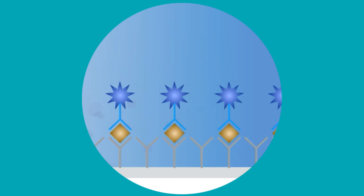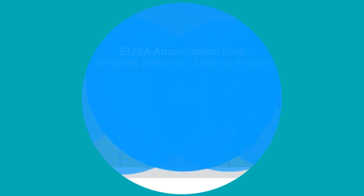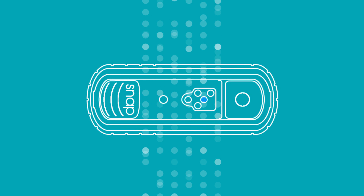Finally, a chemical reaction amplifies the presence of bound antigen components. This amplification step generates the distinct SNAP blue dots and further enhances the ability to read results, even from samples with low-level antigen.